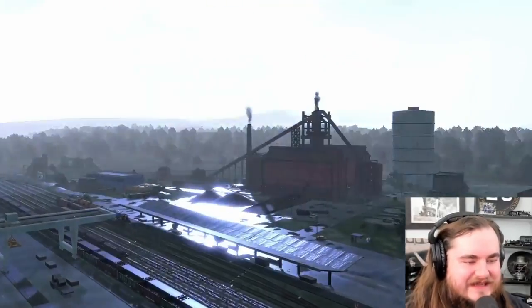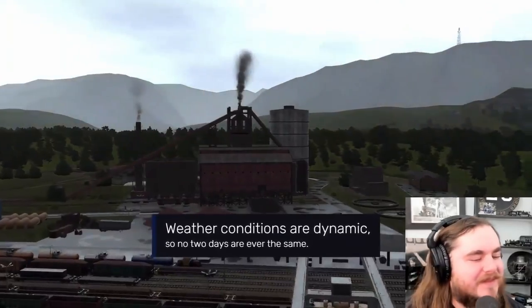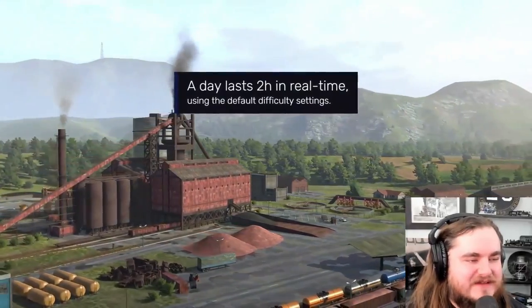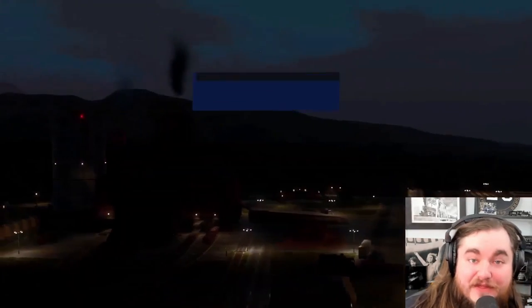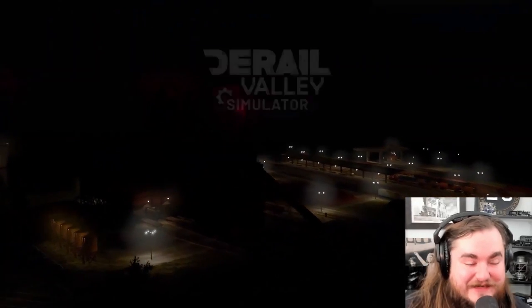They made weather and day-night cycle just so they could make this shot - calling it right now. That's cool. About two hours - so one of my episodes would theoretically go through a third or a half of a day, maybe? That'll make things pretty interesting.